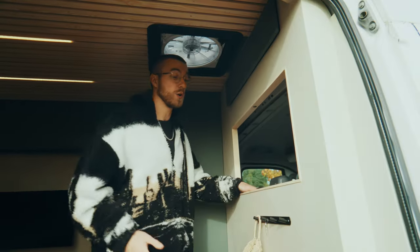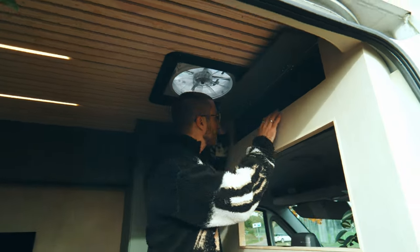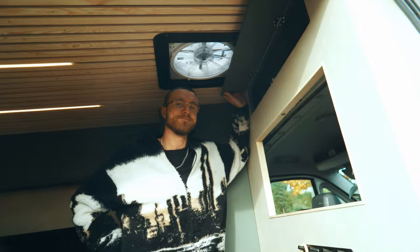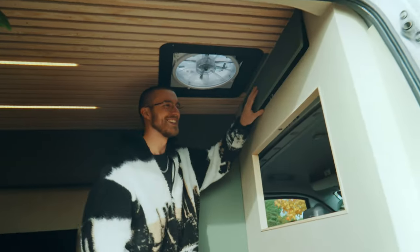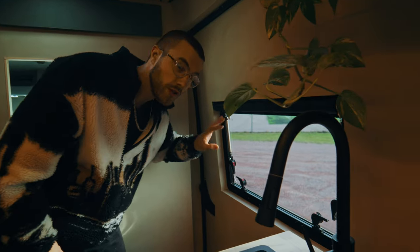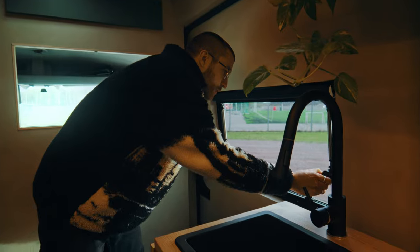I wanted to have at least a window to go in and out through. Up here we have even more storage — a big storage space called the Attic. Over on the side door we of course got our sleek side window. It's a Carbest RV style that is openable as well. I'm really happy with that.